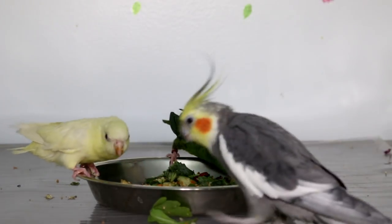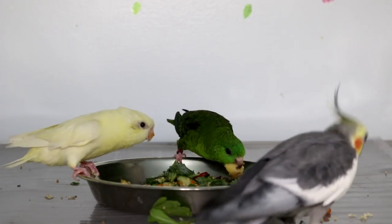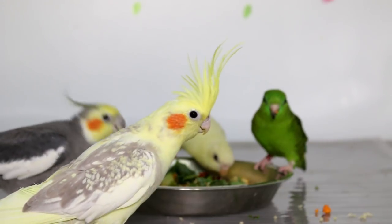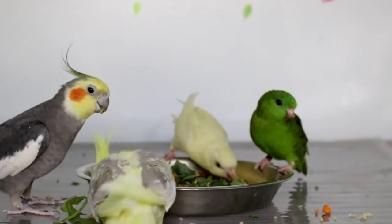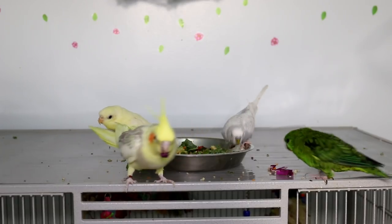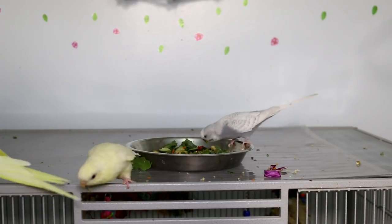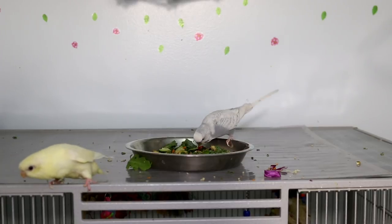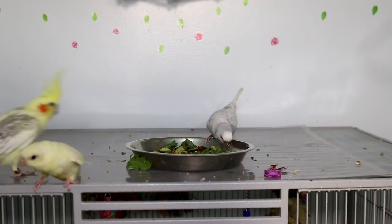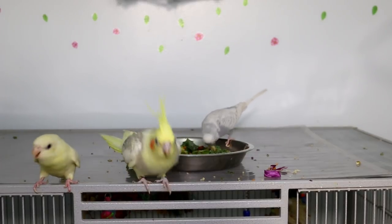Trying to get an older bird to eat may be difficult, but if you use all these ideas from this video, hopefully you'll be able to get your bird to eat a healthy diet. Hope you enjoyed my video and learned some tips on how to feed your bird some healthy food. Thank you very much for watching and we'll see you in the next video. Bye-bye!